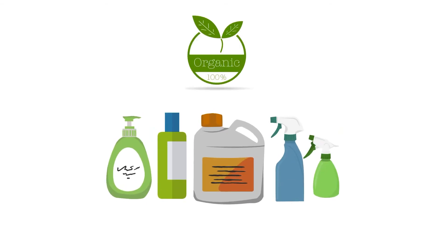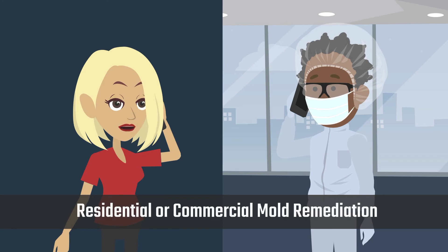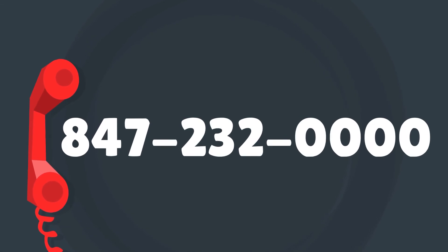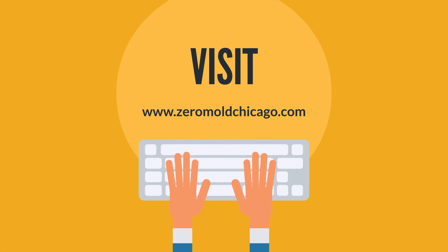All remediations are performed utilizing organic biodegradable materials containing no VOCs, and are 100% warrantied to give our clients peace of mind. Call Zero Mold today for your residential or commercial mold remediation at 847-232-0000, or visit www.zeromoldchicago.com.